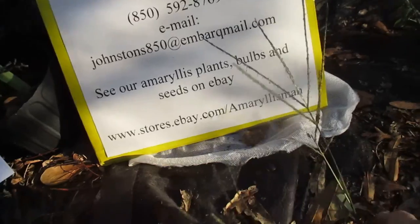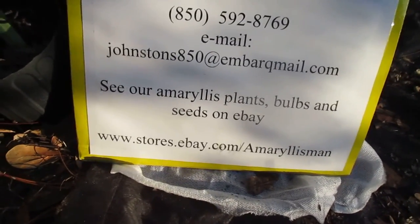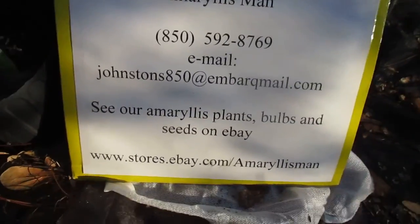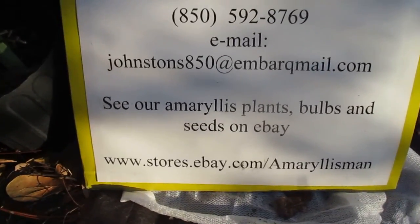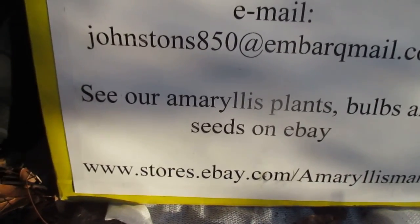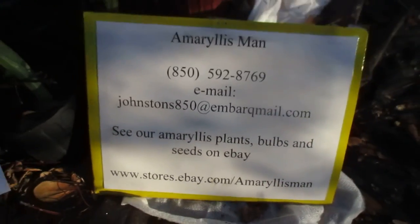Go to our eBay store and check out our listings. Just type in 'Amaryllis Man' on the eBay store and search for cross-pollinated plants and they'll pop up. Prices range from about seven dollars up to twelve and fifteen, and some are as high as twenty-two dollars, depending on the size of the bulb and the rarity of the cross. You can find us at www.stores.ebay.com/amaryllisman.